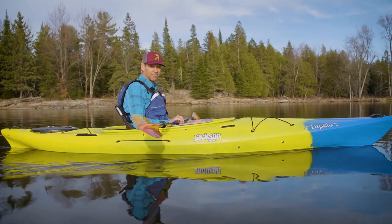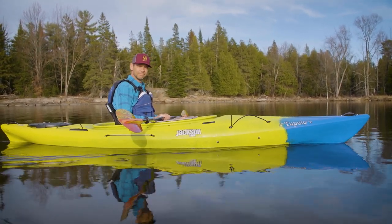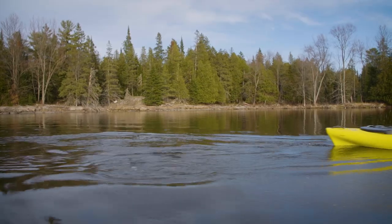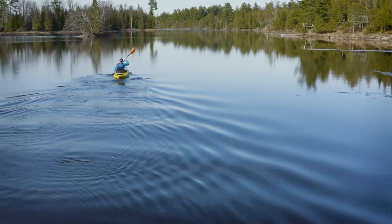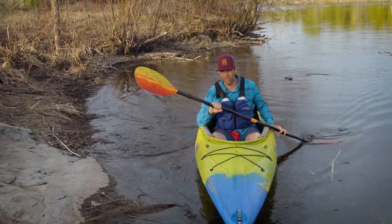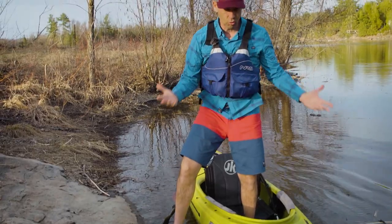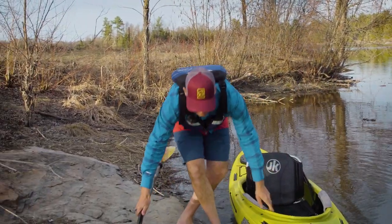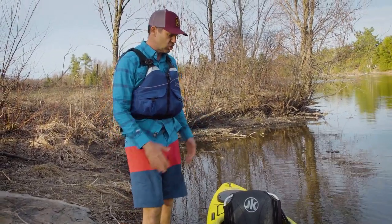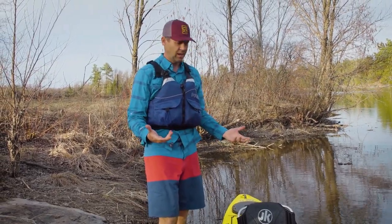So far I'm loving it. After more paddling, it performs great — paddles so well, it's stable, it's very comfortable. It has just enough features: the key features I need and the option to customize as much as you want.